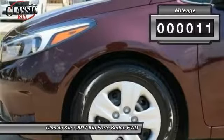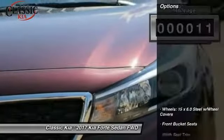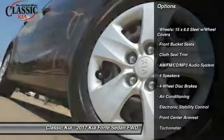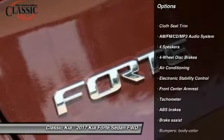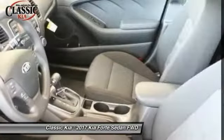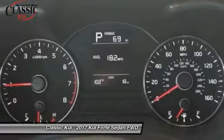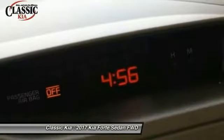This vehicle has less than 100 miles. Here are some of this vehicle's great options: traction control, air conditioning, dual airbags, power steering, four-wheel disc brakes, AM-FM stereo with CD player, electronic stability control, security system, and power windows.